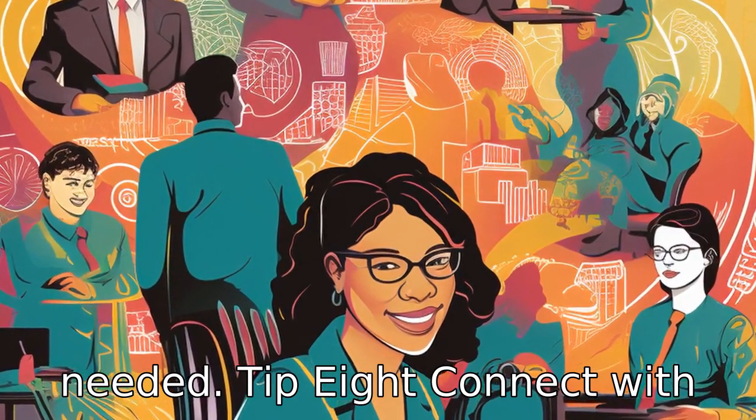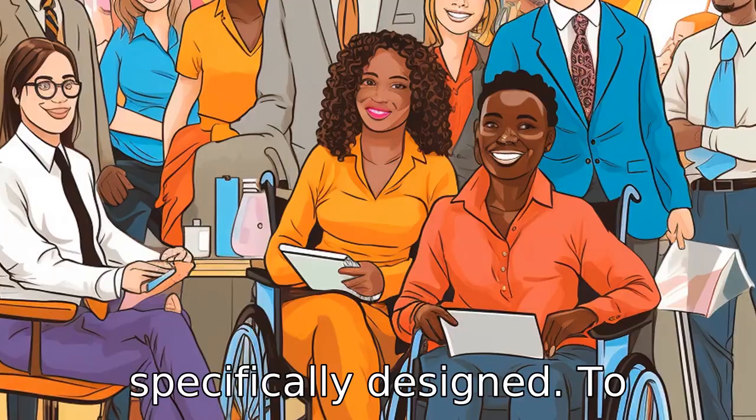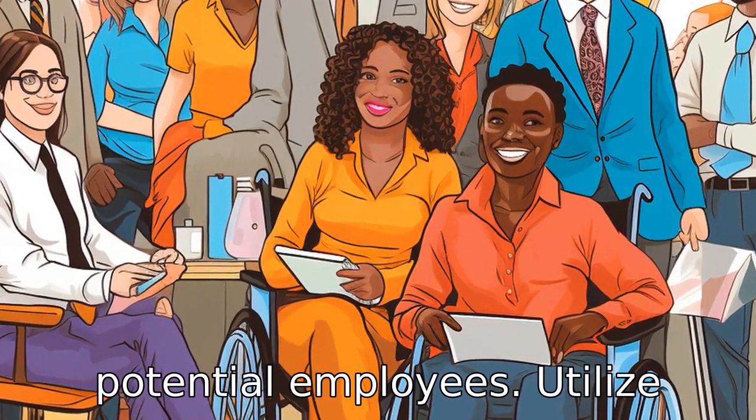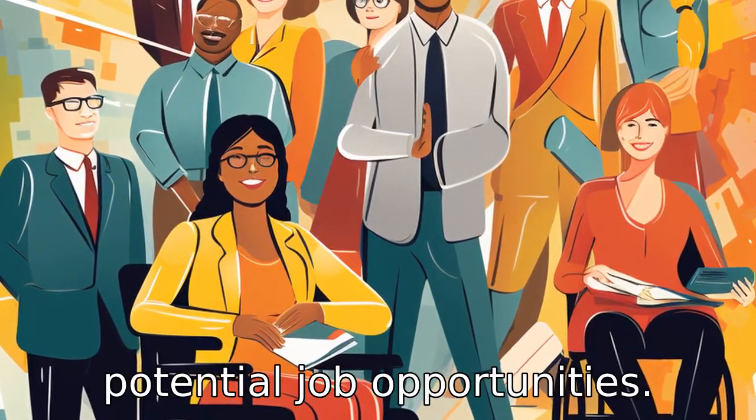Tip 8: Connect with disability-specific job boards. There are job boards specifically designed to connect employers who want to help the disabled with potential employees. Utilize these resources to find potential job opportunities.